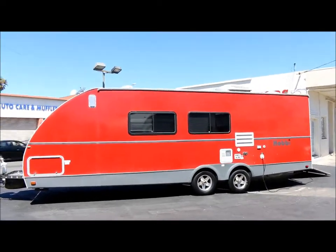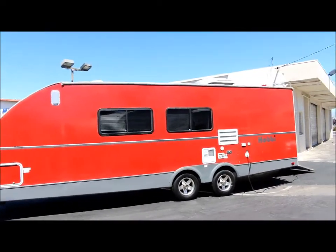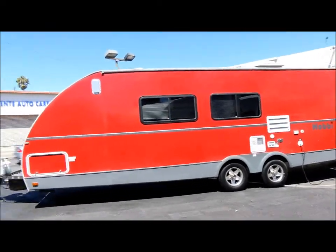Alright guys, we're at Empire Motors in Oxnard, California. Today we've got a 2006 Keystone Hobby Toy Hauler. I'm going to take you on a quick walk around of the unit.